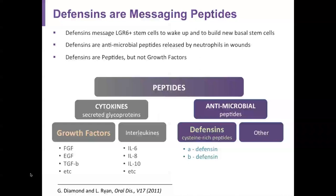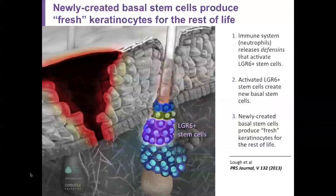Moving on to the discussion of what defensins are: defensins are messaging peptides. Defensins message the LGR6-positive cells to wake up and build new basal cells. Defensins are antimicrobial peptides released by neutrophils in wounds. Defensins are peptides but not growth factors. Peptides can be categorized as secreted proteins or antimicrobial peptides, and defensins fall into the category of antimicrobial peptides.